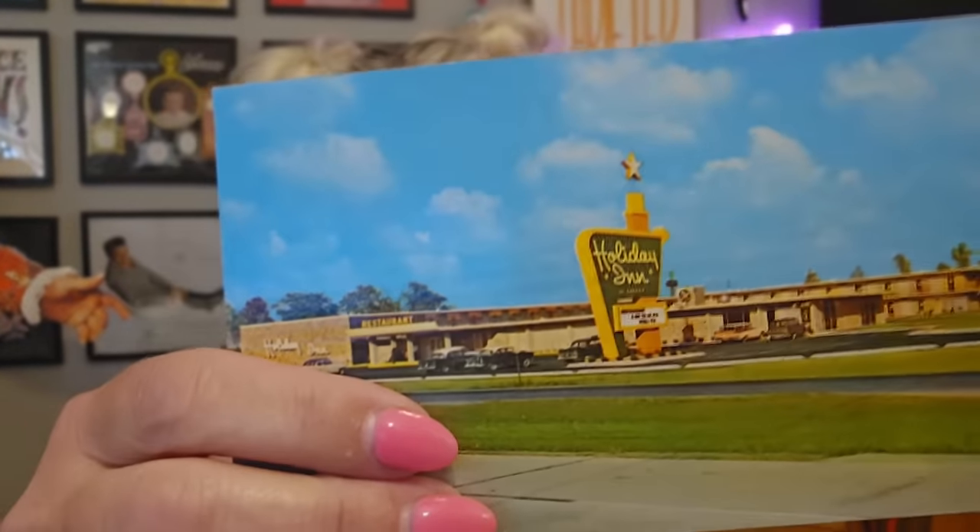They need to bring that Holiday Inn sign back. Are you watching, Holiday Inn? You need to bring the sign back — just the sign. You can keep your modern buildings. Put 'Holiday Inn, bring the sign back' in the comments if you agree, because that is iconic. The nice thing about Holiday Inn is that they are very cookie cutter, so you know for the most part that it's good and it's clean and you got a good breakfast. But thank you Heather, and thank you for your sweet words. It really does mean a lot.